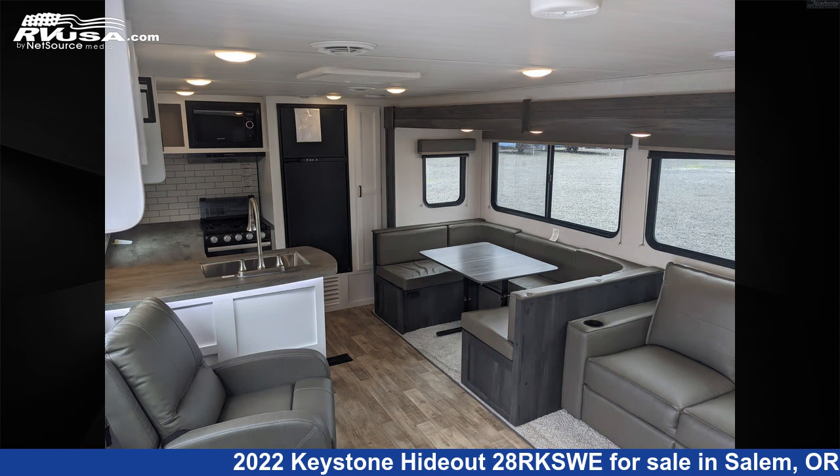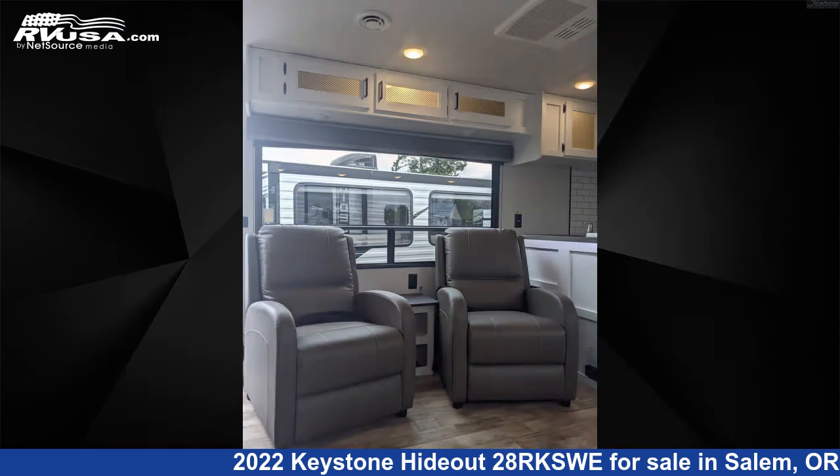The floor plan layout of this travel trailer features a front bedroom, rear kitchen, and U-shaped dinette.